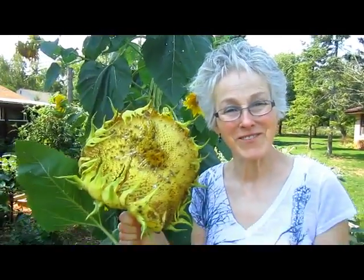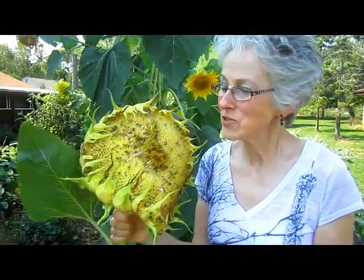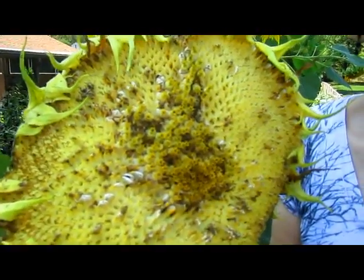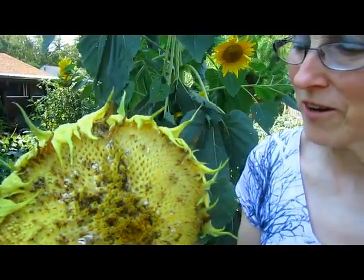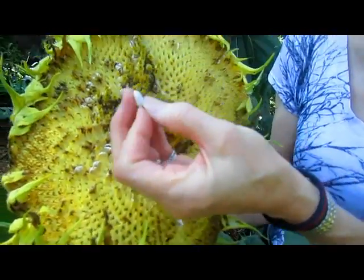Hi, this is Lynn from WisconsinGarden.com. I just wanted to show you one of my favorite flowers — my tiny little sunflower head. This is what happens if you let the birds get to them, in case you were going to harvest them yourself. Now all that's left is this little tiny bit.